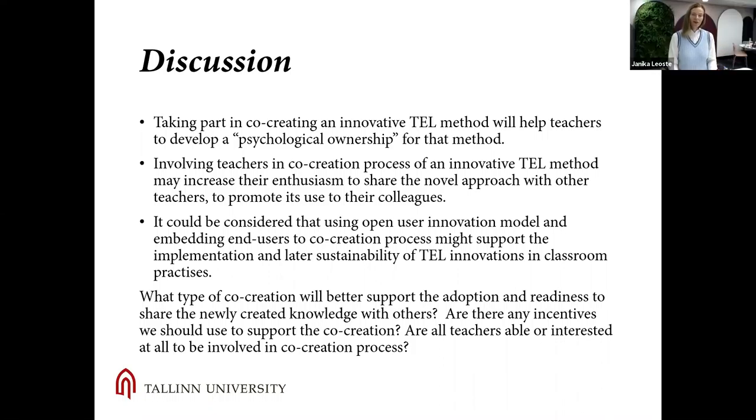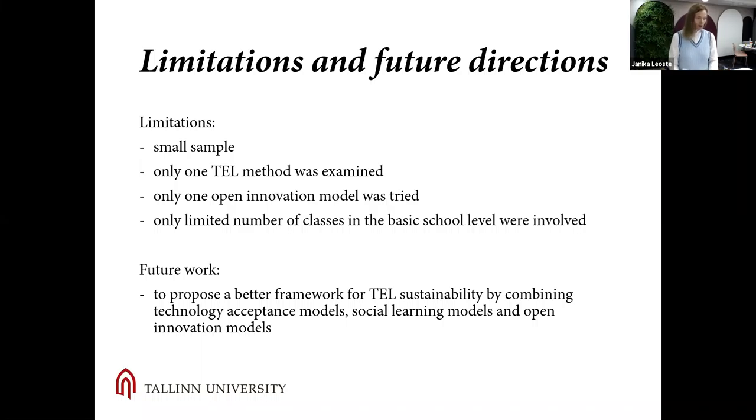It is also worth discussing what is the price of co-creation — the time of teachers, the time of coaches, and the cost of resources when doing this co-creation work. I am also a little worried that by doing so we might also be promoting some inefficient innovations. Limitations of this study include the small sample size, only one technology-enhanced learning method, only one open innovation model, and only a limited number of classes included.